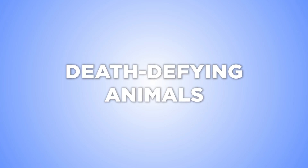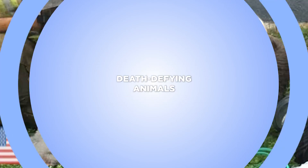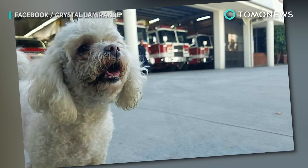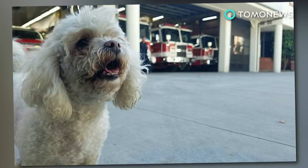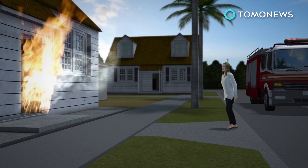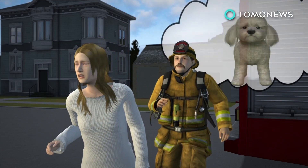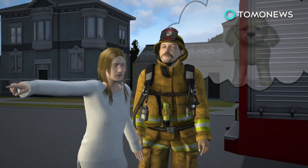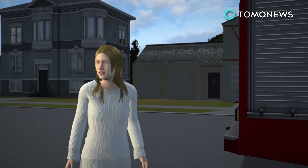Cats aren't the only ones with nine lives. This pooch nearly died in a house fire, but was promptly brought back from the brink thanks to one firefighter's mouth-to-snout rescue. After coming home to find her Santa Monica apartment burning, a 35-year-old woman frantically asked firefighters to help save her pet dog, who was still trapped inside.